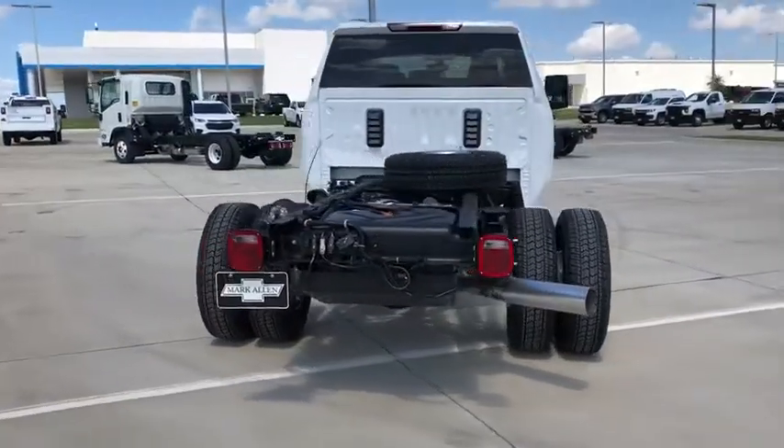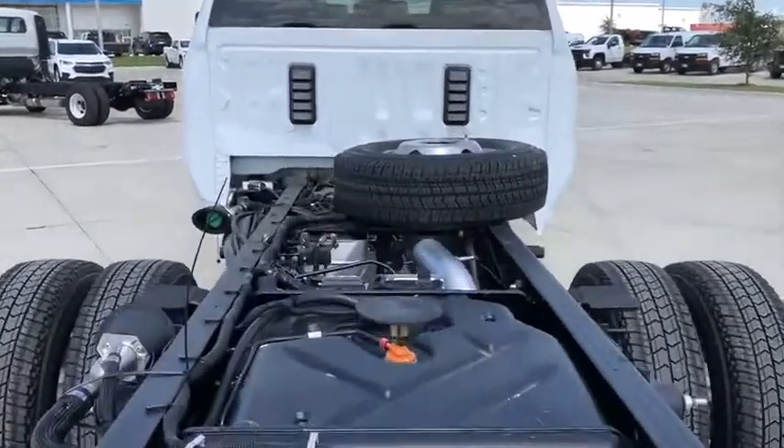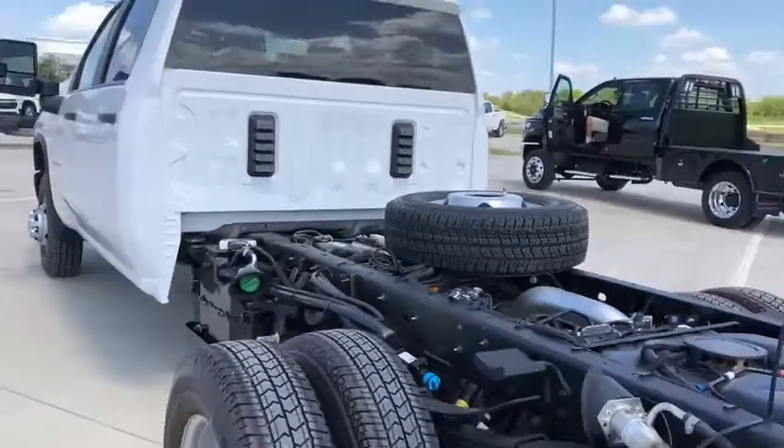Power windows, remote keyless entry, tachometer, overhead console, brake assist, tilt steering wheel, front reading lamps, and passenger vanity mirror.